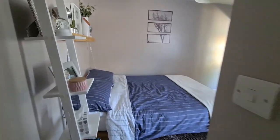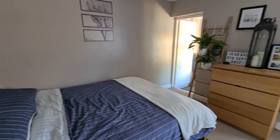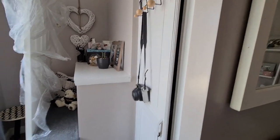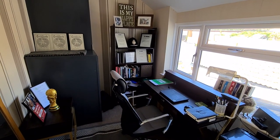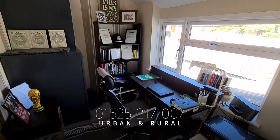Moving on, this is bedroom number two — again, good size and nice and bright. There's some storage over here and a storage cupboard just there, and it looks over to the back of the property. This is why we describe it as a two-to-three bedroom: you could use the cellar, or you can use this room, which is currently a great study area but could be used as a playroom or games room for a teenager.